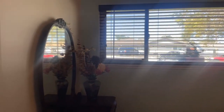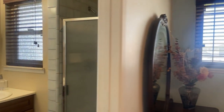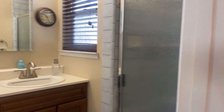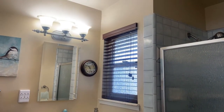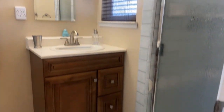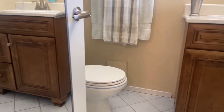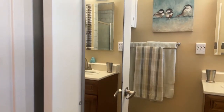The en suite bathroom was refreshed with a newer vanity, newer fixtures, and a tall shower head. So much to see, and even extra storage.